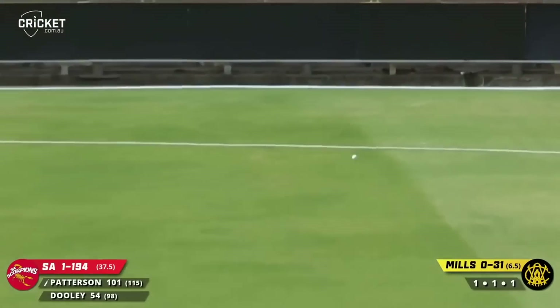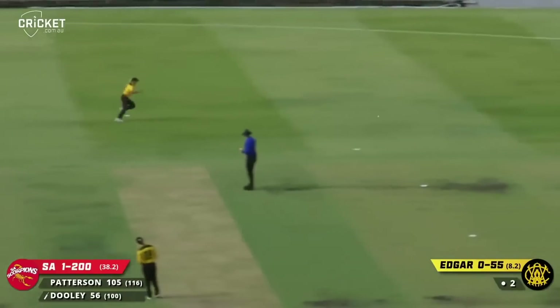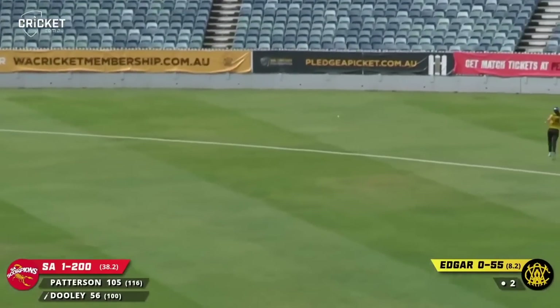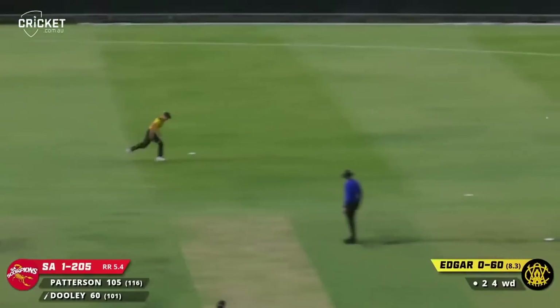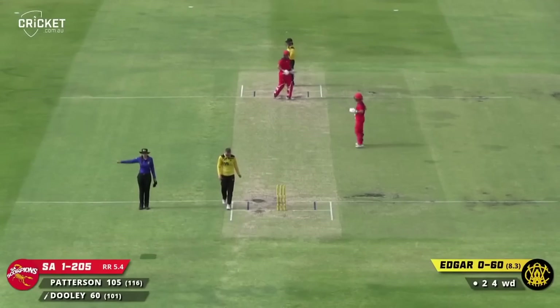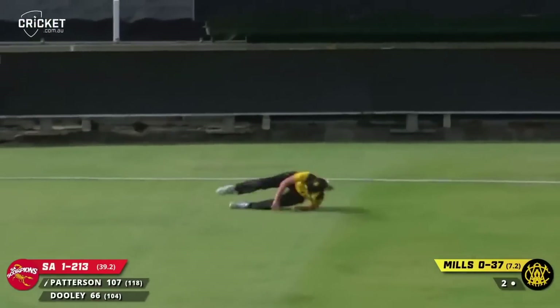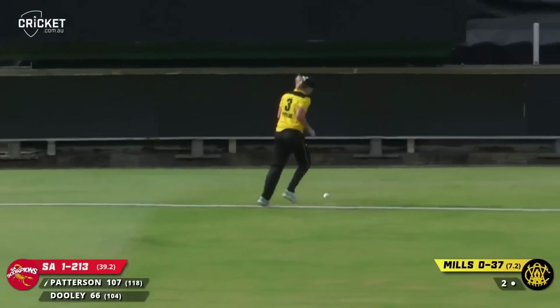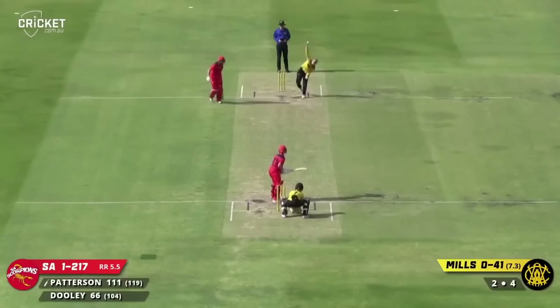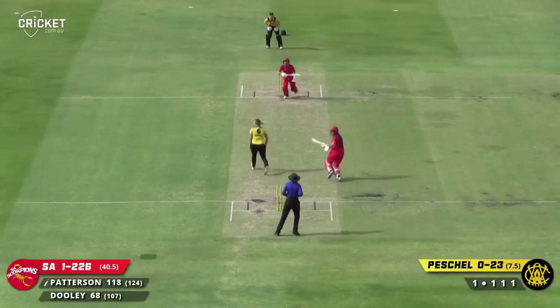Patterson gets enough on it over the top of mid-off, it plugs in the ground a little bit but will go for four. That's beautifully swept again this time by Dooley — Yampa, Parra, Carmichael, and Day — beautifully swept again powerfully by Dooley, no chance for Lisa Griffith on the boundary, that is four runs. That's brilliantly hit down the ground by Patterson and that goes through for four. Reverse swept for four — Bridget Patterson saw the gap open up, hits it for four, and that is the 200 partnership.